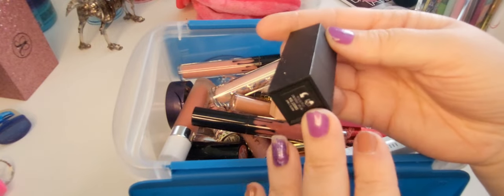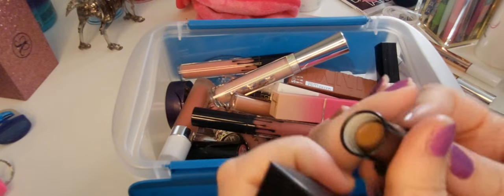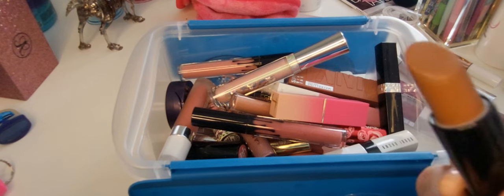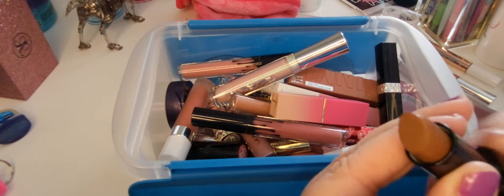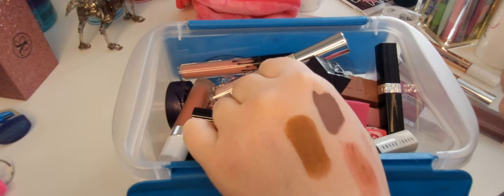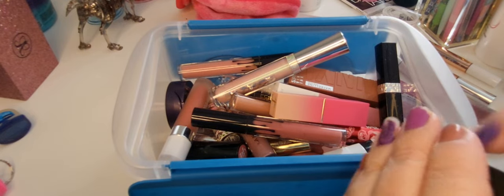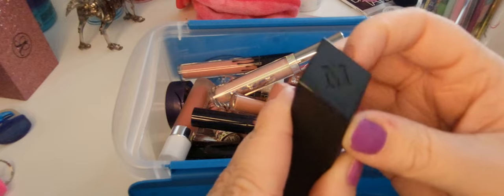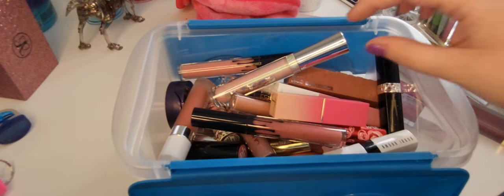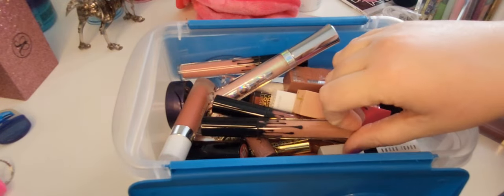This is a Morphe lipstick in the shade Sweet Tea. Now I don't wear a whole lot of browns, but I have worn the crap out of this brown lipstick. I don't know what it is about this shade — it doesn't look like it should look good on me but I love it and I wear it a lot. I'm definitely keeping this. Also look at the Morphe packaging — it's so cute. That was back when Morphe was a decent brand — no offense, Morphe.